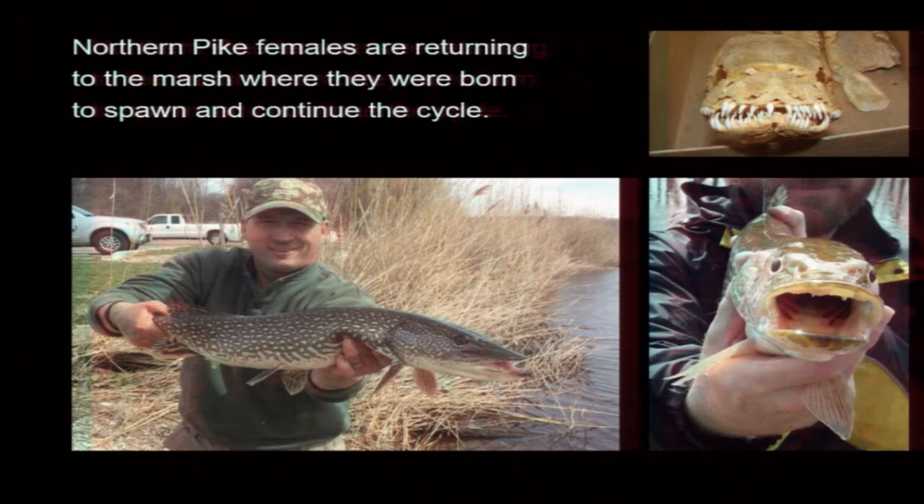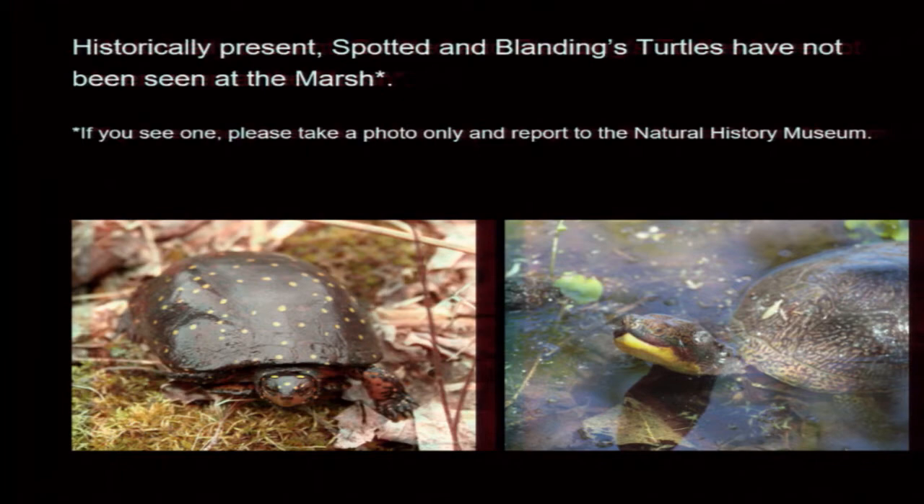Other things that we had and lost — these two turtles: the left is the Spotted, the right is the Blandings. Maybe someday we'll get them back, but if you do see one, please let us know. And finally, a shout out for the nature center on Cordray Road — come say hi. It's open every weekend now through the summer into the fall. That's all I got. Any questions?